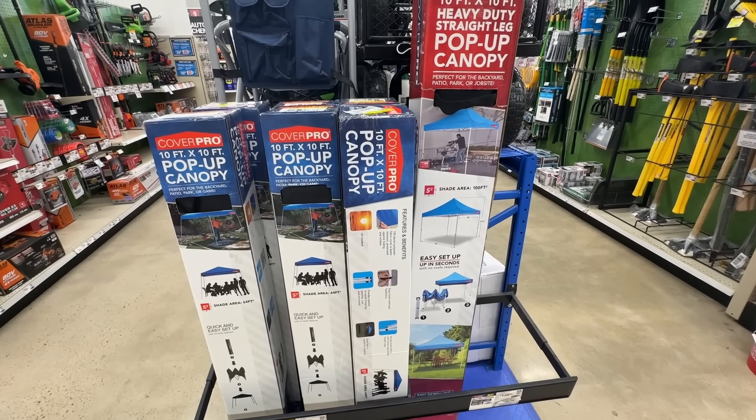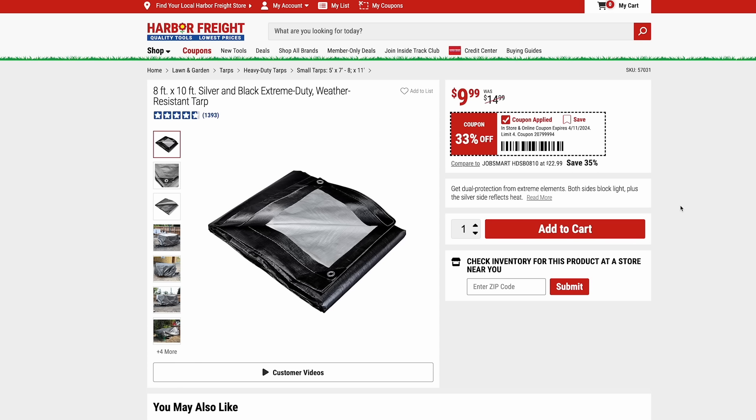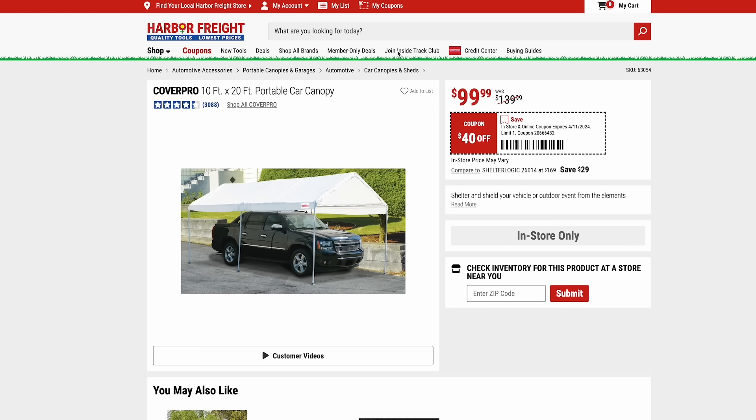They also have canopies on sale. This is the Cover Pro 10-by-10-foot — it's the slant-leg version, which will give you less shade than the straight-leg version, so just keep that in mind. But this is just $50 right now, 16% off the normal price. The 8-by-10-foot silver and black extreme duty tarp is on sale for just $10 — one of my favorite tarps Harbor Freight sells. If you've only had experience with their cheap blue ones, try these out. And the Cover Pro 10-by-20-foot portable car canopy is on sale for $100, which is $40 off the normal price.